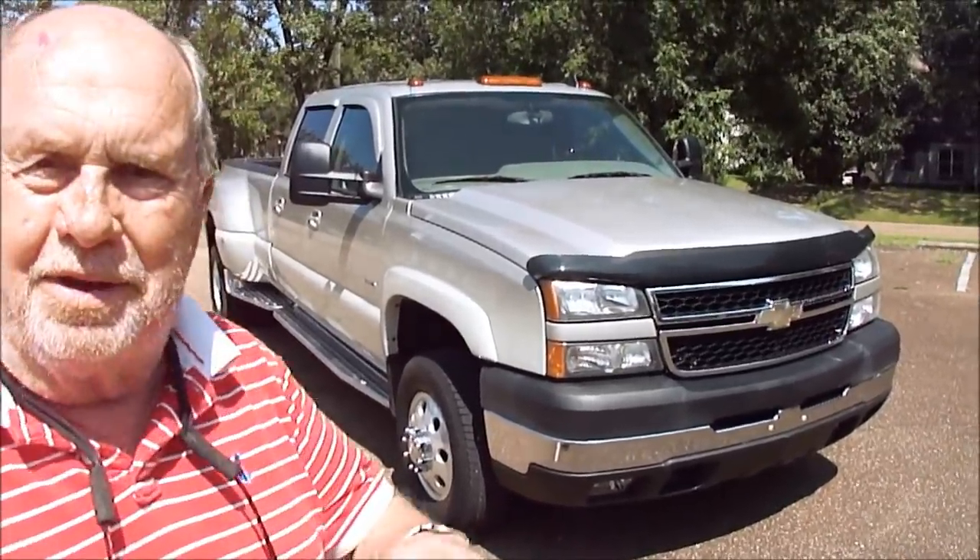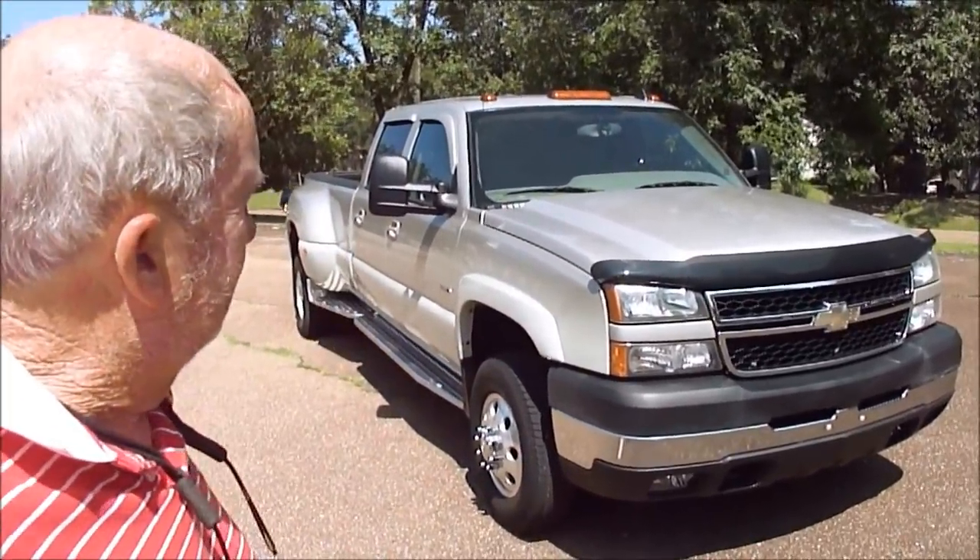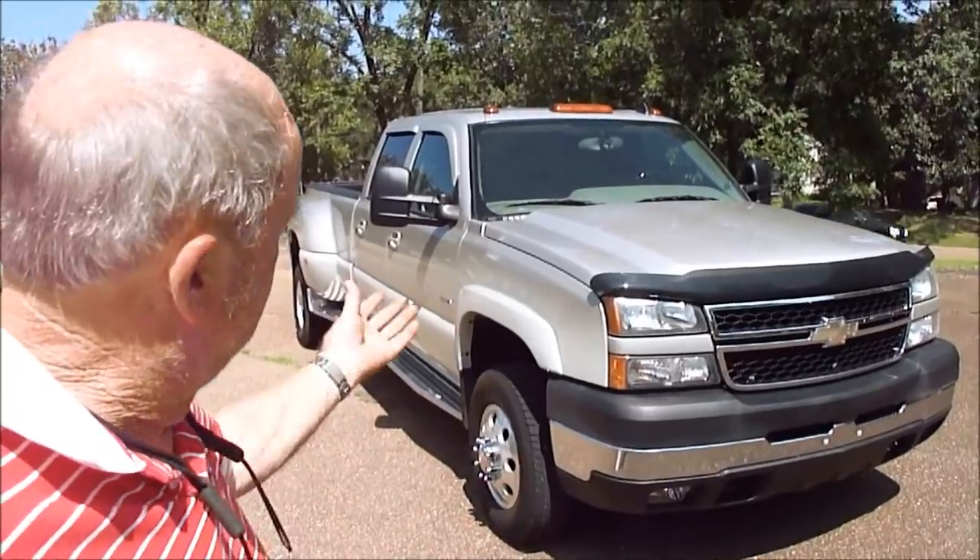Duramax Allison transmission. Only got 50,000 miles on it. Perfect set of Michelin tires. Non-smoker. Everything about it is just exactly the way it ought to be. And by the way, for every 40 Fords you'll find one Duramax for sale — and you won't find one like this. It's got the Southern Comfort conversion, which just makes it so wonderful. It is a fabulous truck.